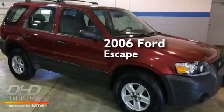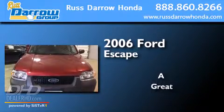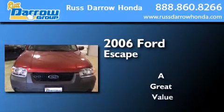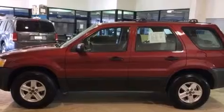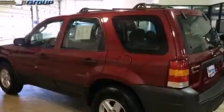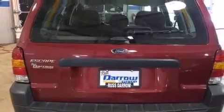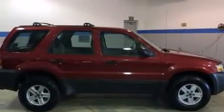This is a 2006 Ford Escape. All of the following features are included: a split folding rear seat, a rear window defroster, a CD player, four-wheel independent suspension, an anti-lock braking system, a keyless entry system, a rear window wiper, and air conditioning.